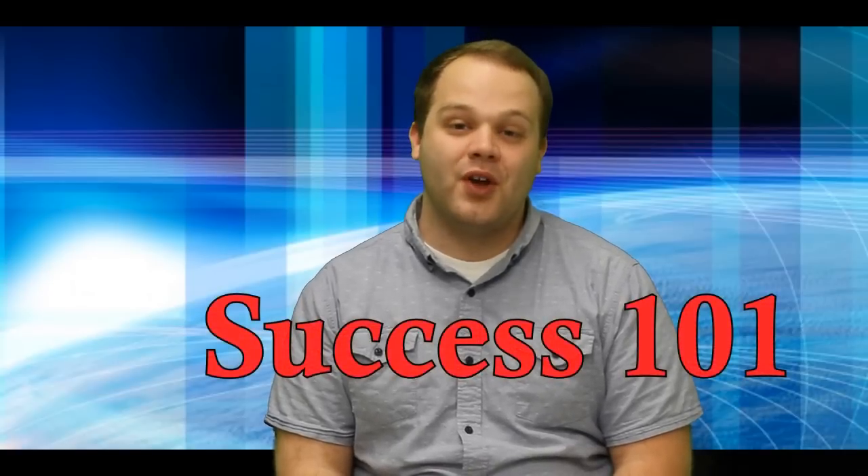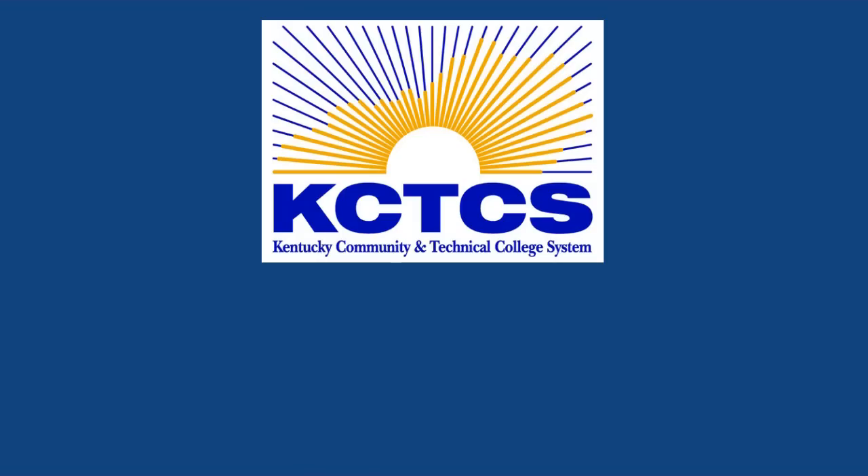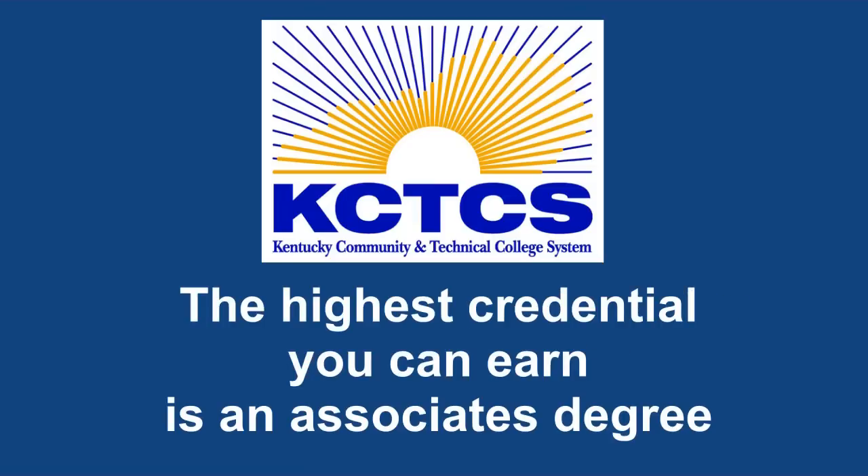Welcome to Success 101, your video guide to becoming a successful student at ACTC. ACTC is part of the Kentucky Community and Technical College System, also known as KCTCS. KCTCS is a network of 16 colleges throughout the state of Kentucky. ACTC is a two-year degree-granting institution, so the highest credential you can earn is an associate's degree.